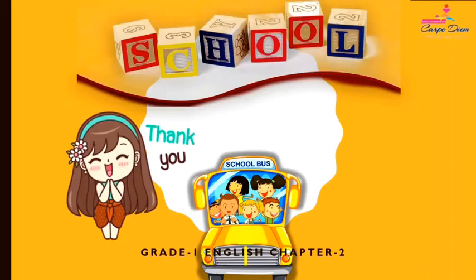So children, please go through the chapter again and do the worksheet related to this chapter in any notebook. Thank you everyone, be safe and help others to be safe.